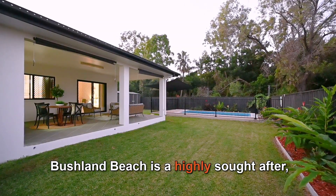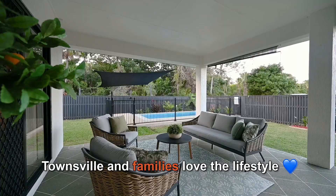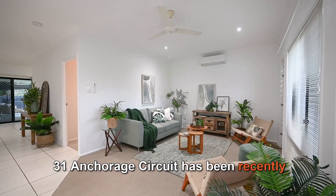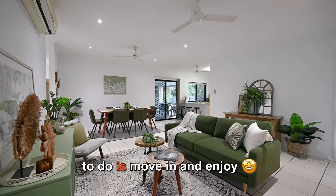Bushland Beach is a highly sought after quiet beachside community on the northern side of Townsville, and families love the lifestyle. 31 Anchorage Circuit has been recently painted inside and out, so all your family has to do is move in and enjoy.